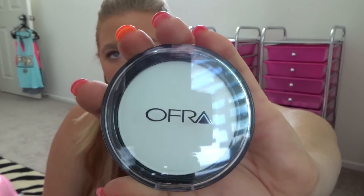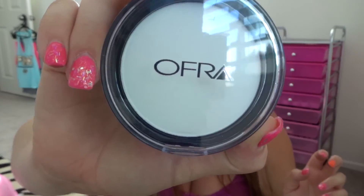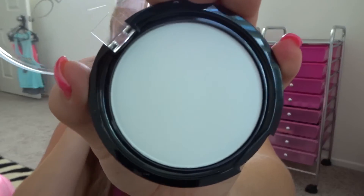The last thing I got is by OFRA — it's the Oil Control Pressed Powder. You can get it at ofracosmetics.com. It's full size and costs $39.95. When I found out I was getting this I was very excited because I have oily skin sometimes and I'm always looking for an oil control powder. The packaging is really sleek and nice.